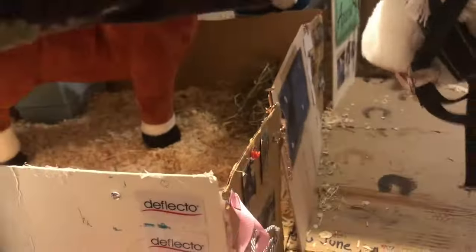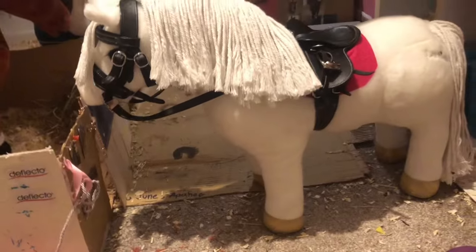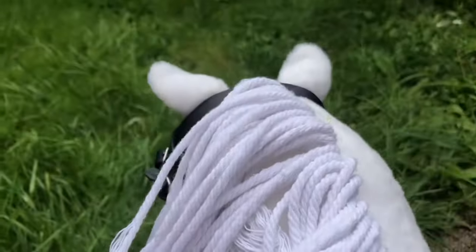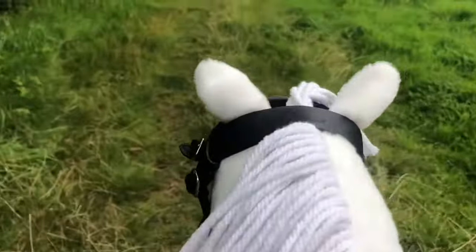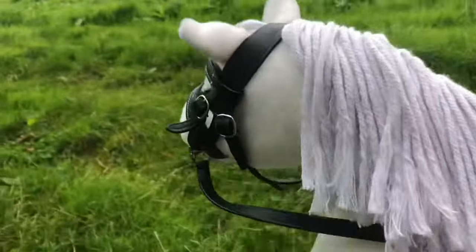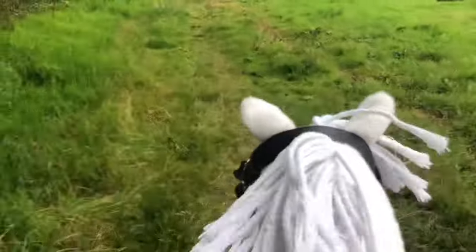We're going to be going on a hack through the fields because he's not the biggest fan of vehicles, so it's nice to keep him chilled in the woods and fields on the paths. We're going to head to the fields onto the gallop tracks today, which is just one of his favourite places — he loves to go fast. It was a really nice hack, I didn't see any other people, it was really relaxed, and I think he really enjoyed himself. He is definitely a happy hacker rather than a schooling pony.